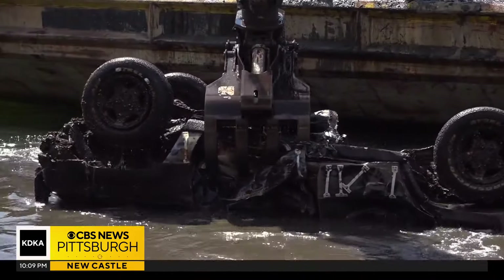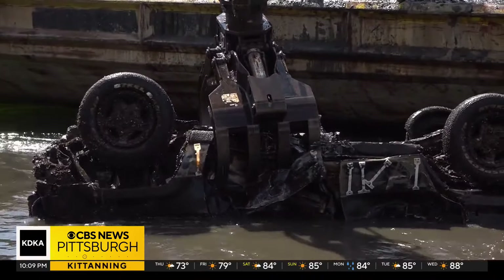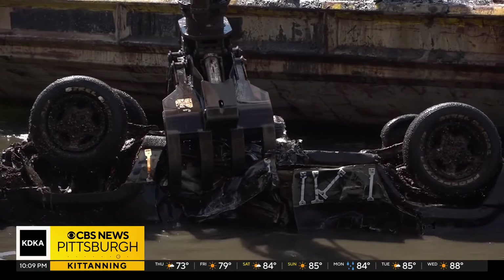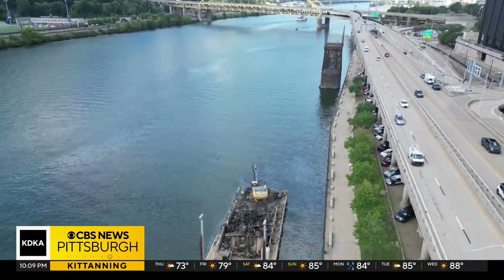Ten to 12 of the cars removed from the Mon River were newer and more intact. Living Lands and Waters partnered with Three Rivers Waterkeeper, Pittsburgh River Rescue, and a group of divers from Cincinnati.